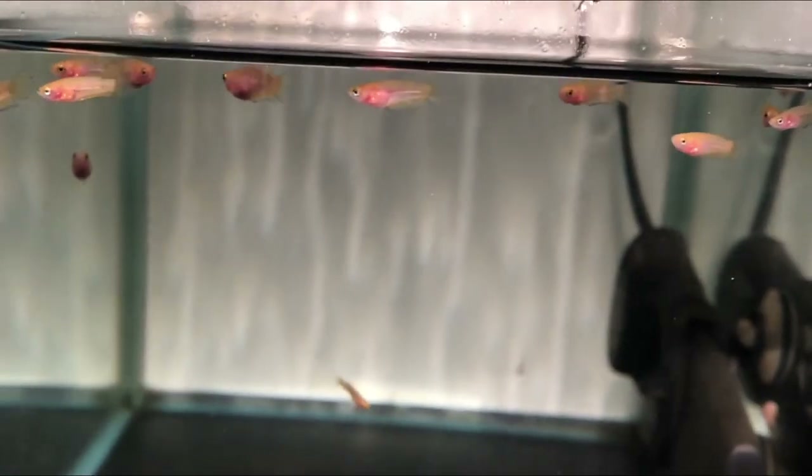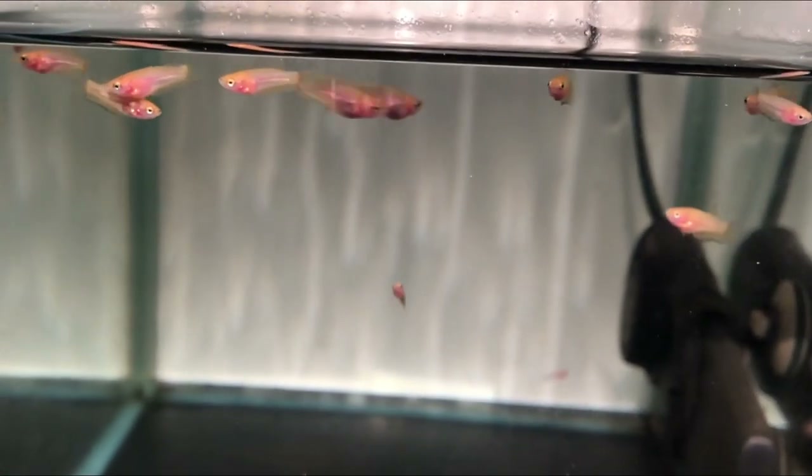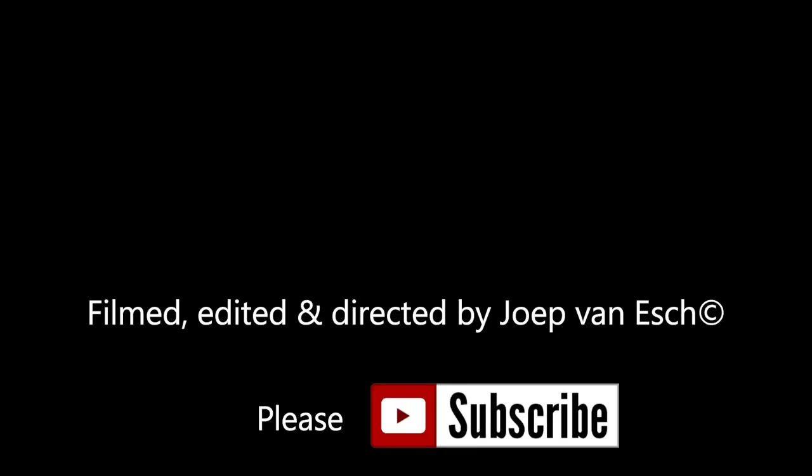I hope you enjoyed watching this month's fry update. If you want to stay tuned to what is going on in my betta territory, please subscribe to my channel.